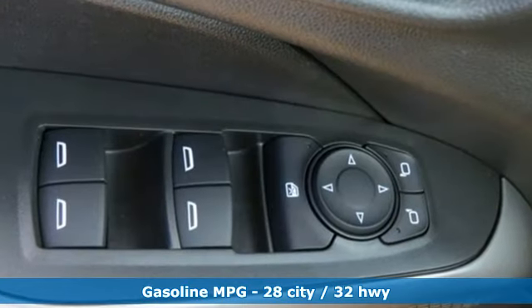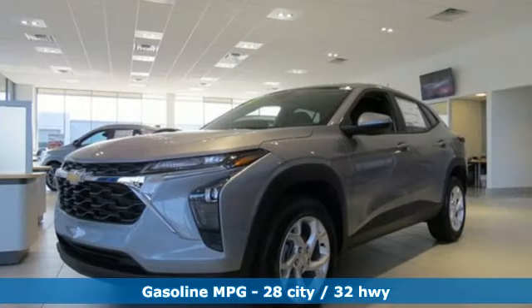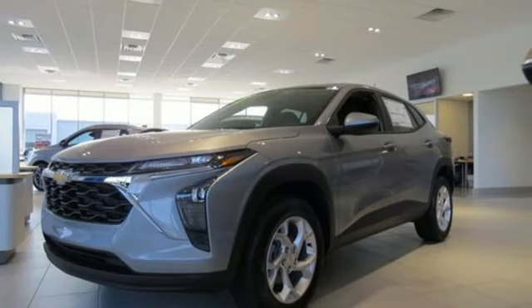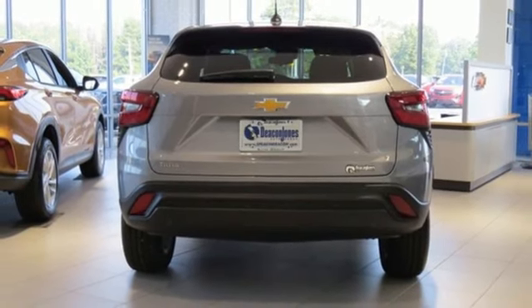Intercooled turbo I3 engine, front heated bucket seats, streaming audio, rear parking sensors, manual tilting steering column, Wi-Fi hotspot, external memory control.